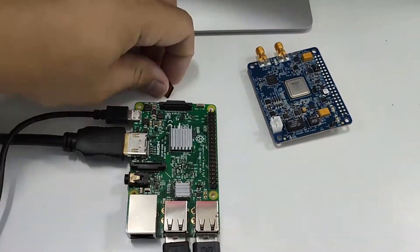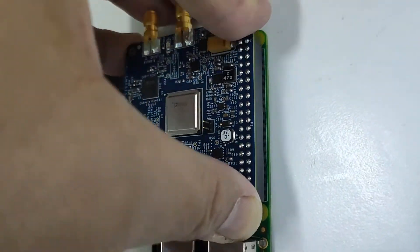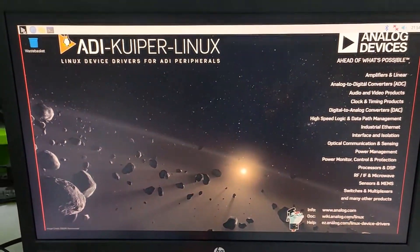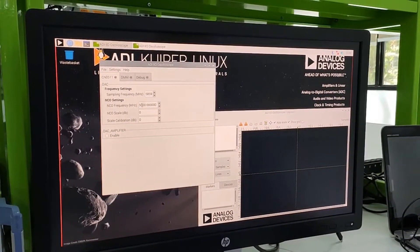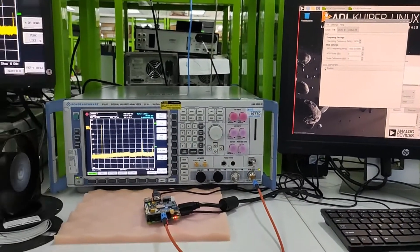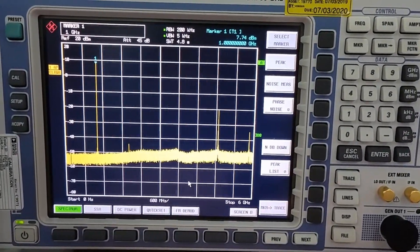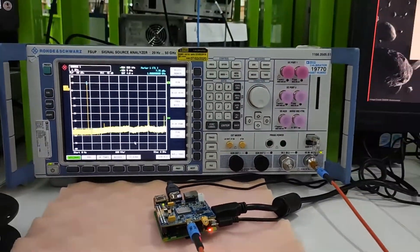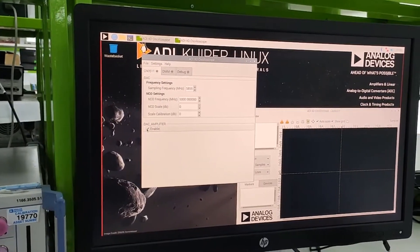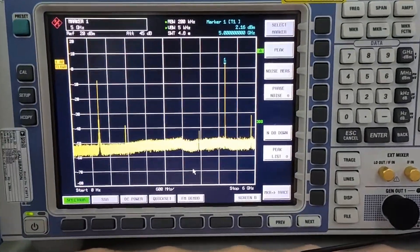Setting up the system is really simple: insert a pre-configured microSD card, connect the two boards together, connect a USB keyboard and mouse, and plug in the power. Now let's run two tests using the CN0511. First, we're going to open the software and set the output frequency to 1 gigahertz. Coming over to the analyzer you can see the output tone is now at 1 GHz. Let's go back to the Raspberry Pi and change the output to 5 gigahertz. Moving back to the analyzer you can see the updated spectrum and the new peak is now at 5 gigahertz, just as we expected.